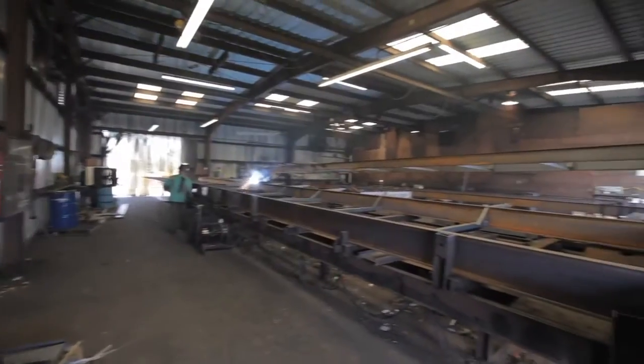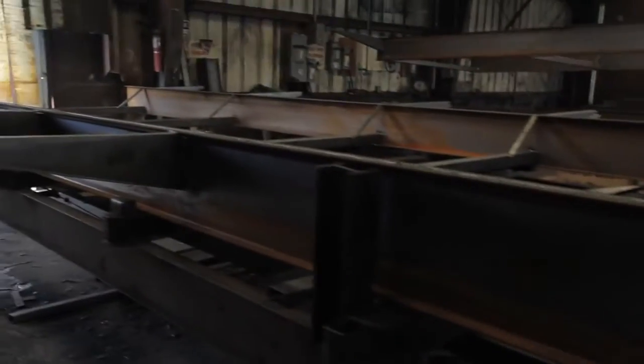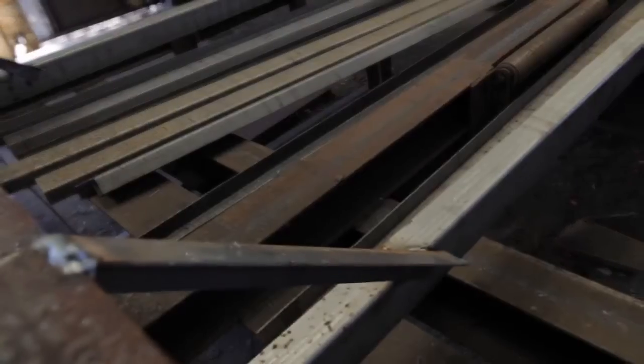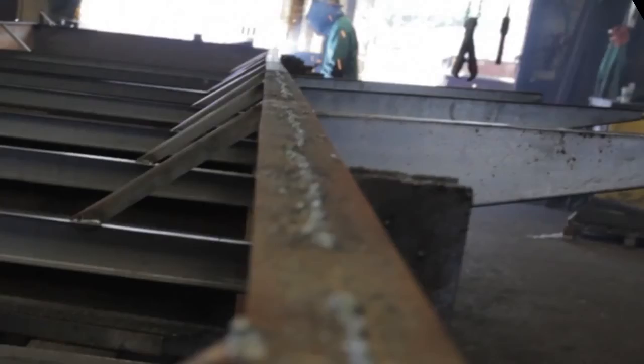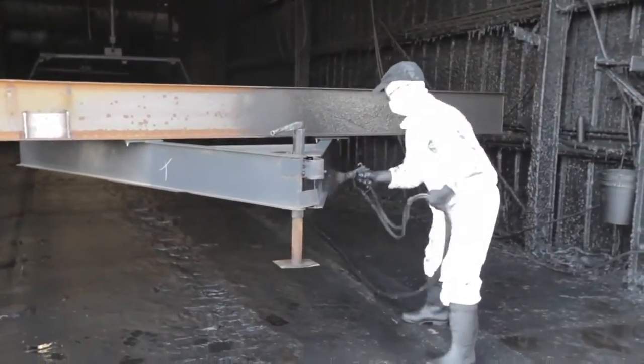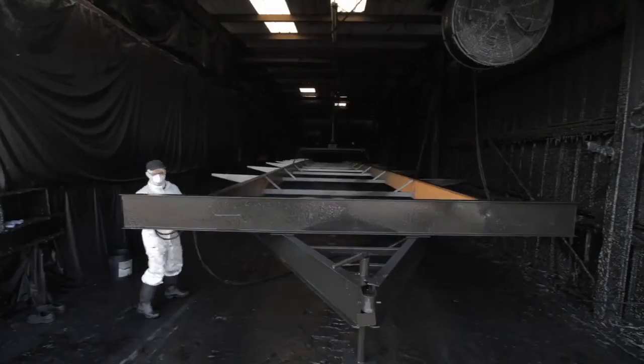Each Jacobson home is constructed on a structurally designed solid steel welded I-beam frame. The structural steel front I-beam header, along with full outriggers on fourteen and sixteen foot wide sections, adds extra support in load-bearing areas. Each frame is built in-house and is sealed with a rust-inhibitive black paint to ensure a life-long lasting quality.